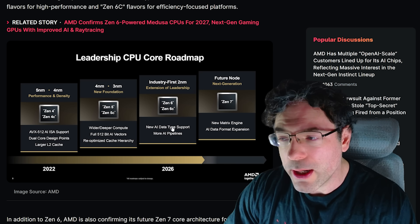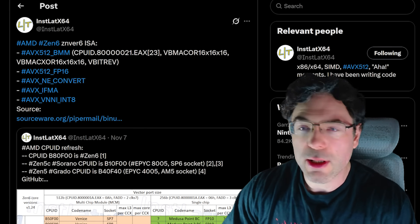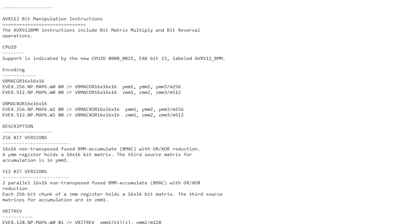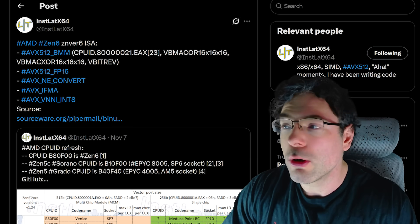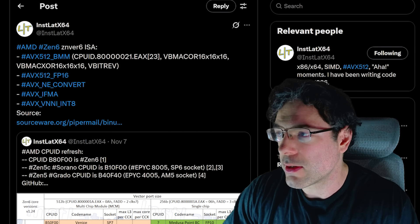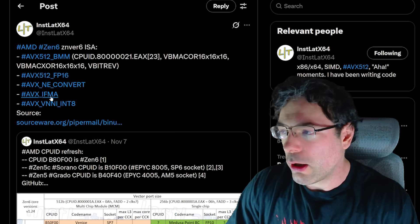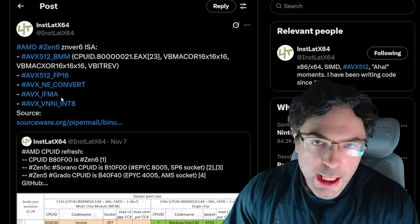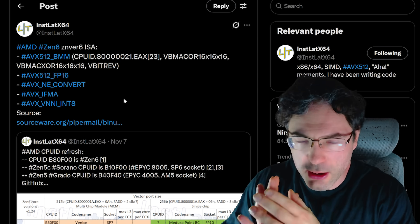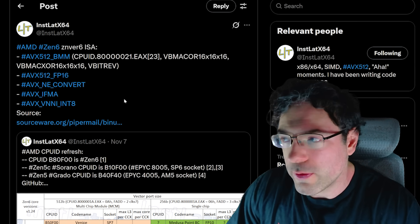Then Zen 6 and Zen 6C — new AI data type support and more AI pipelines. Looking at sourceware, these are some of the instructions being added into Zen 6. AMD developers are submitting patches to the Linux kernel, and the ISA now supports AVX-512 BMM, FP16, AVX IFMA, and VNNI int8. A lot of this stuff is going to be primarily aimed at the data center, though there could be some benefits for laptops and client as well.